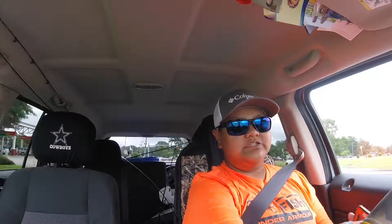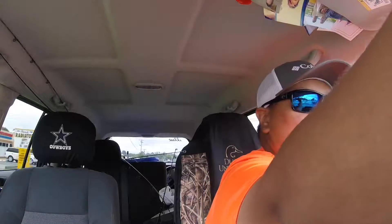Hey guys, just left Wawa. Sorry if you hear that metal clinking sound — it's a whistle I got from graduation for my HHP major, Health and Human Performance. A lot of people in that major go on to be coaches and stuff, so that's what they gave us.